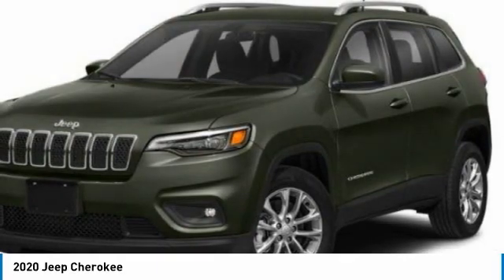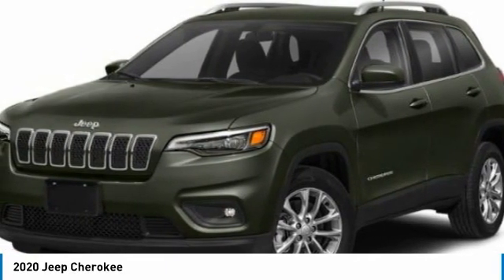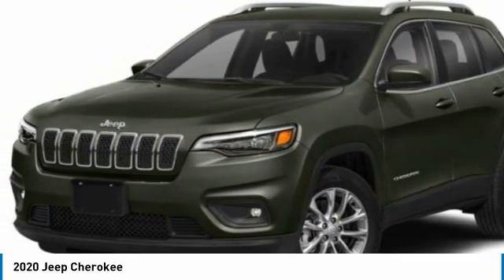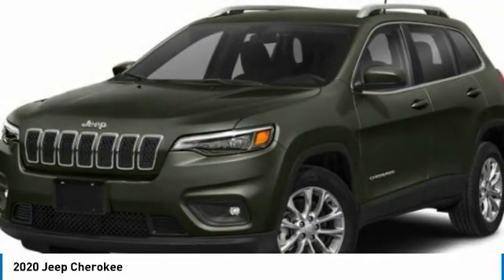Heated mirrors, aluminum wheels, rear spoiler, brake assist, daytime running lights, FWD, front all-season tires, four-wheel disc brakes, rear all-season tires, compact spare tire.